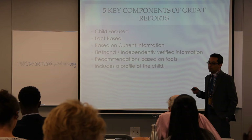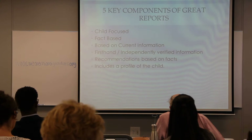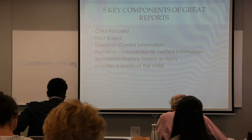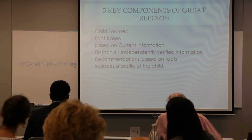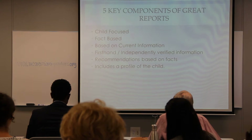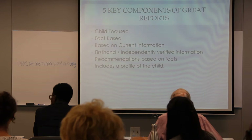A report that hashes up things from a year ago is not necessarily useful if the situation has changed. However, older information can be relevant — for example, in a domestic violence case where the incident happened over a year ago, if you discover the perpetrator is back in the victim's home without authorization, bringing up the prior domestic violence and the parent's failure to benefit from services is appropriate.